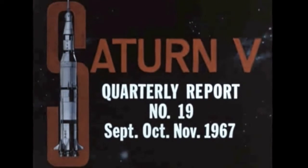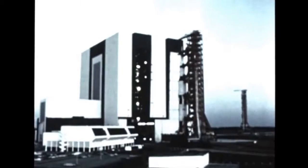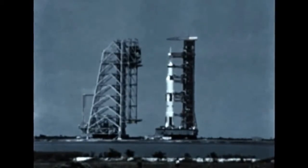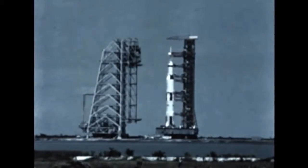SAT 5 film report number 19 covers the first quarter during the period September, October, and November 1967. An historic milestone in the Saturn V program — the launching of the first Saturn V flight vehicle — was successfully accomplished this quarter.